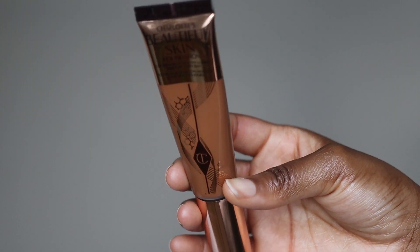Before I get into using it, I'm just going to run through some very quick facts. So this foundation is £39 pretty much across the board. However, when I bought this it was on offer — there was like 20 to 25% off on ASOS, so I don't know exactly how much I paid, maybe around £30 to £35.